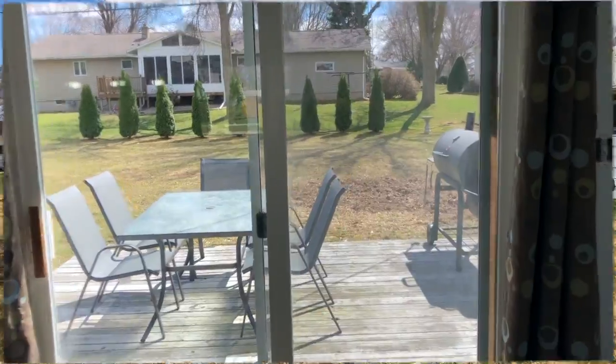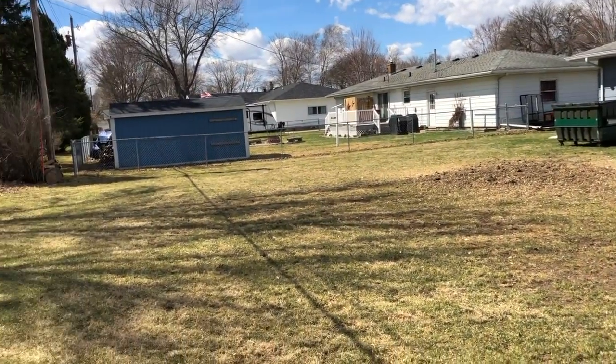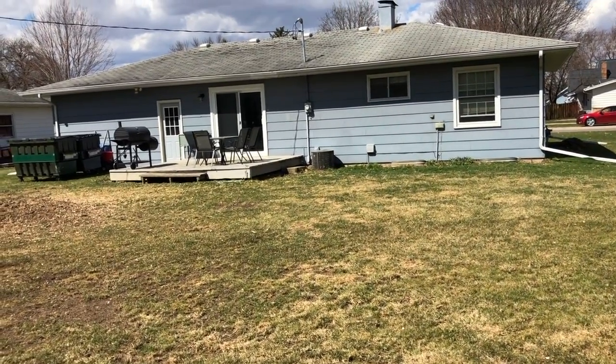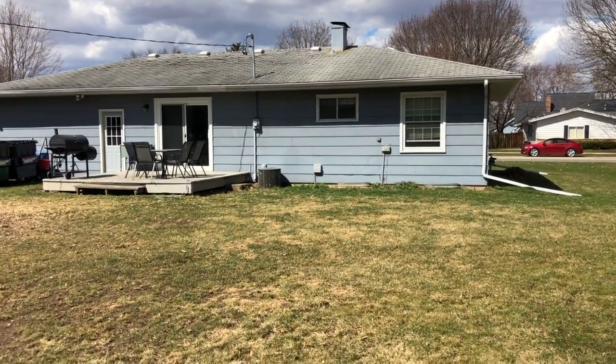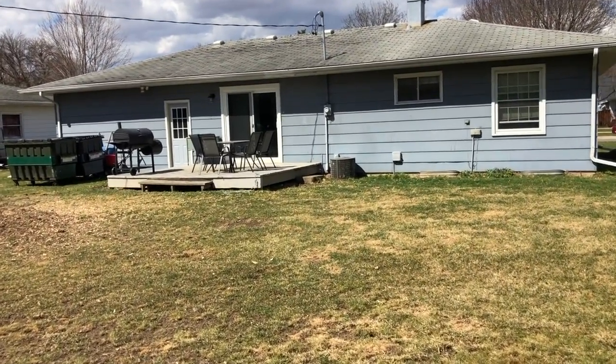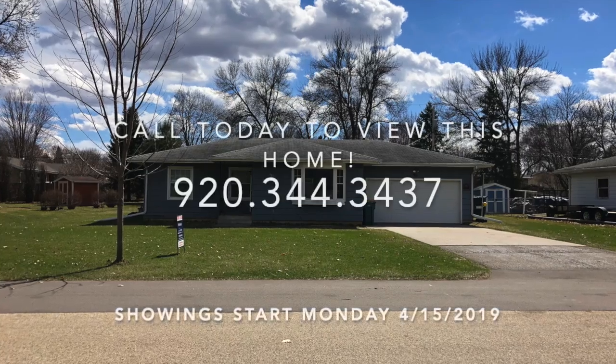It leads right out to the back deck. As you can see, this yard is amazing — it's nice and flat, great for entertaining, with a great little deck on the back. Give me a call at 920-344-3437 to be the first to see this home.